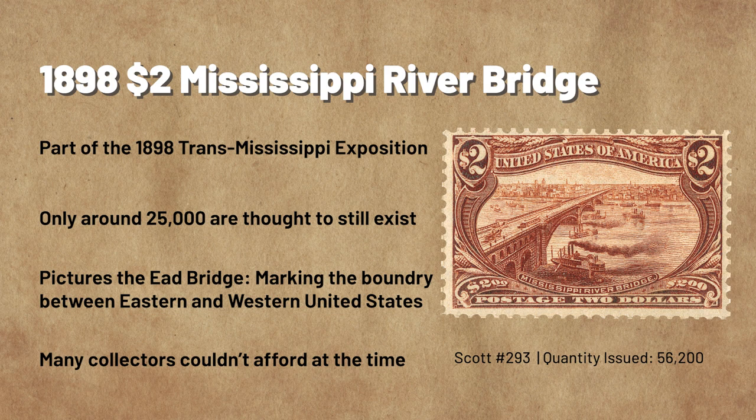The designs were chosen to show off our country's growth west of the Mississippi River. The bridge marks the boundary between the eastern and western portions of the United States. At the time it was built, in 1874, it was the longest arched bridge in the world at 6,442 feet long. Due to the fact that many people were still trying to get all the Columbian stamps, many collectors couldn't afford the $2 Trans-Mississippi stamp in 1898 — that's one of the reasons why it's such a rare find today.